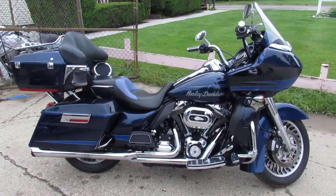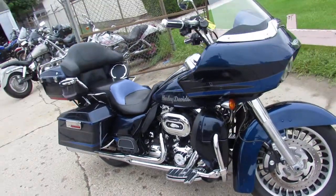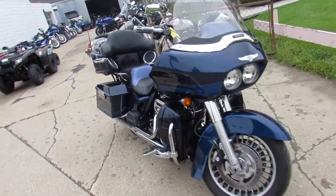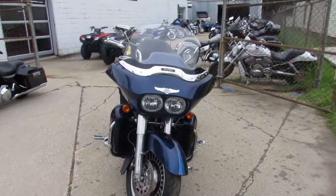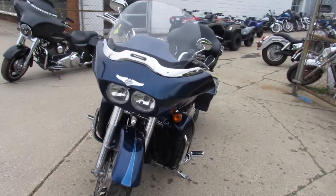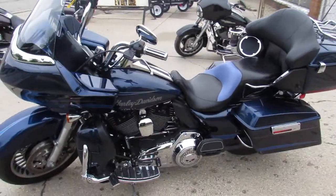Hey guys, anybody out there looking for a road glide? We got them here at Approval Power Sports. We got at least 30 to 35 road glides — we're still sitting on some bikes. Anybody looking for one, we got over 400 used bikes in here. We can help you out: nationwide shipping, out-of-state financing.